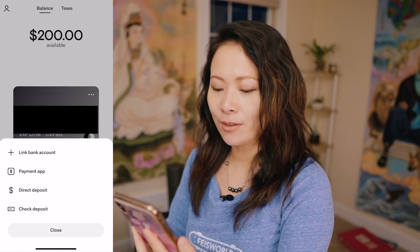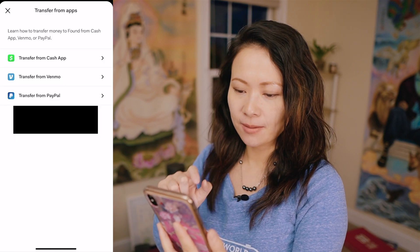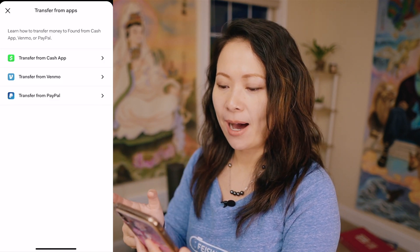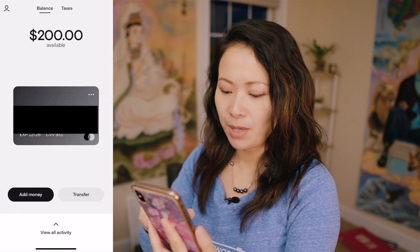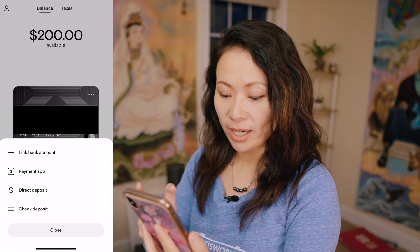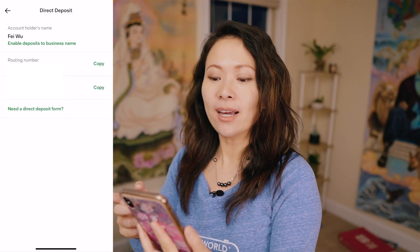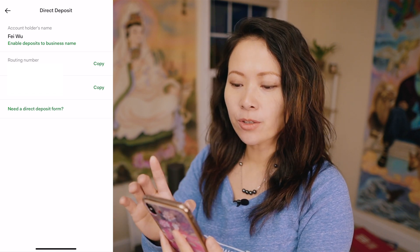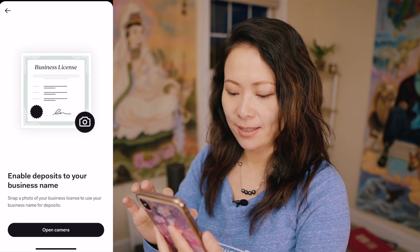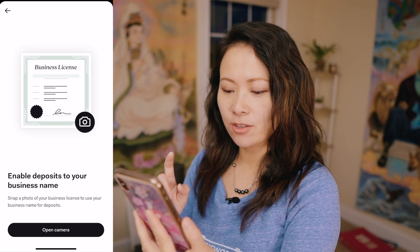I want to show you the options currently available. You can link your bank account, but you can also connect your payment apps such as Cash App, Venmo, and PayPal — I personally use two out of the three. In addition, you can use direct deposit and check deposit. Because Found is a bank, you have your own routing number as well as account number. You can also enable deposits to a business name, but you do need to snap a photo of your business license to use your business name.